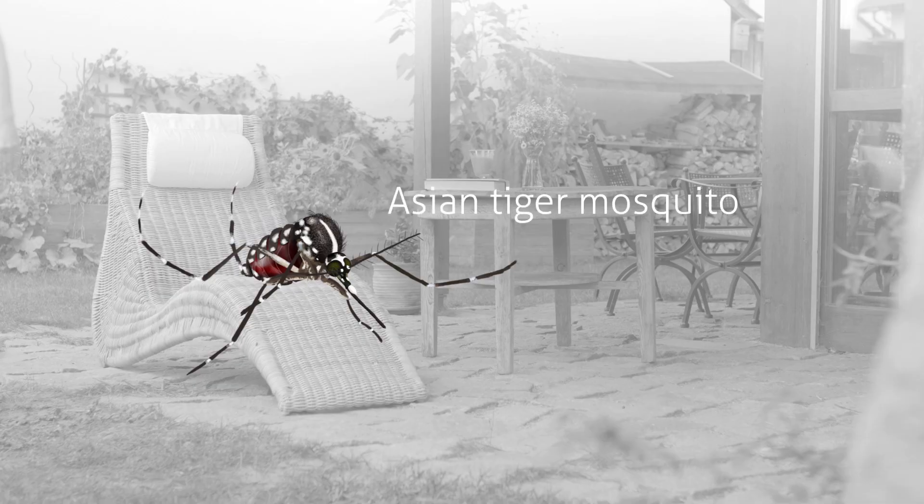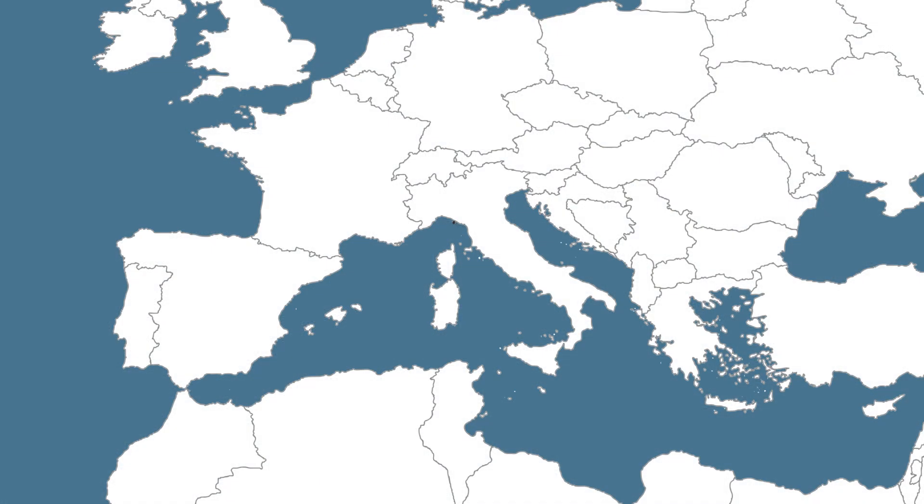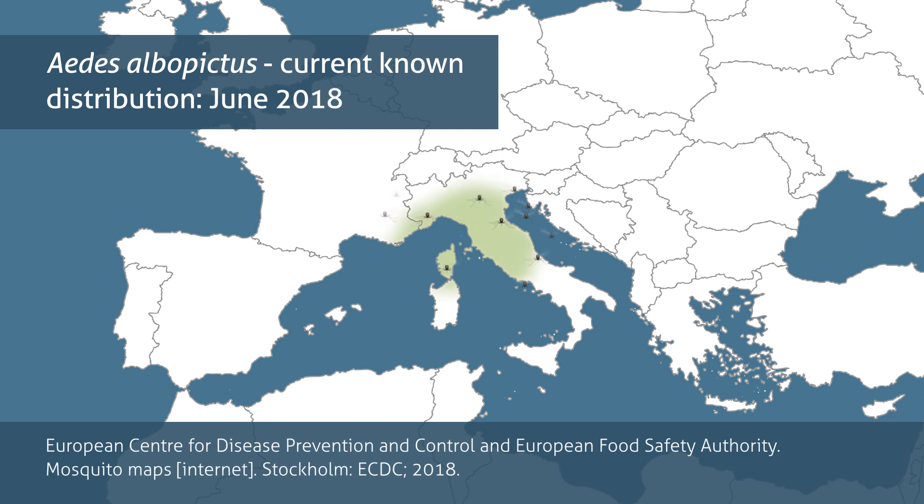The Asian tiger mosquito, Aedes albopictus, appeared in Europe in the 1990s. Today, it is a major mosquito pest throughout the Mediterranean areas of southern Europe.